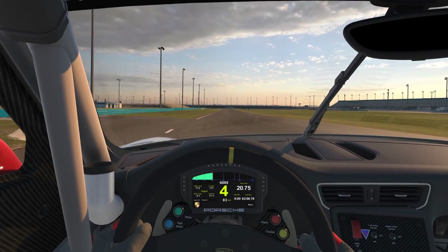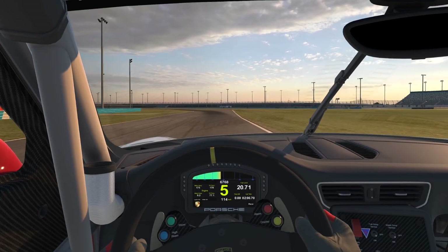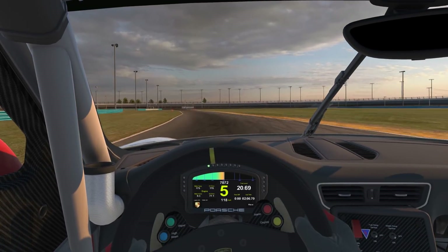Approaching turn four — we call it the kink. It's the one place where we dial aerodynamic grip into the car. A breathe out of the throttle and back to full throttle on the exit.